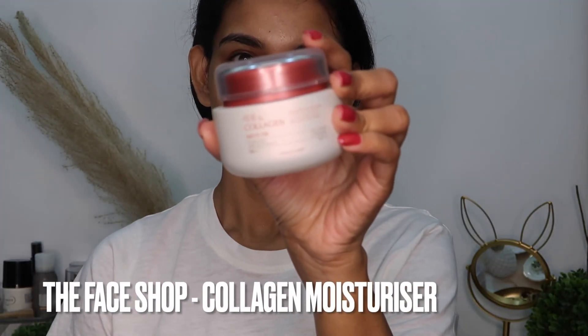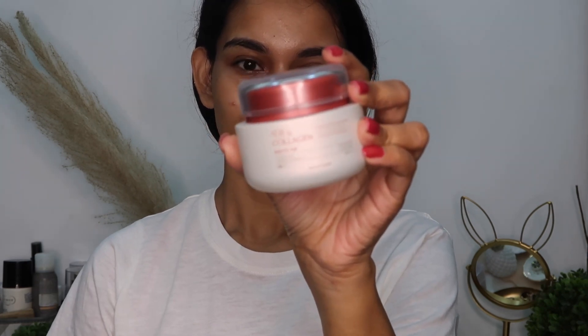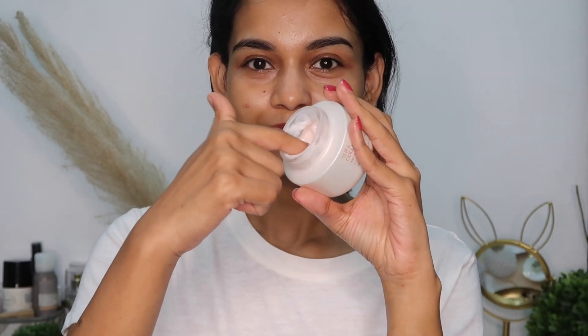The Facial Pomegranate Collagen Volume Lifting Cream helps restore skin sagging and pigmentation, and also helps with healing your skin barrier. It gives a healthy glow to dull and dehydrated skin, making it a great night cream moisturizer.